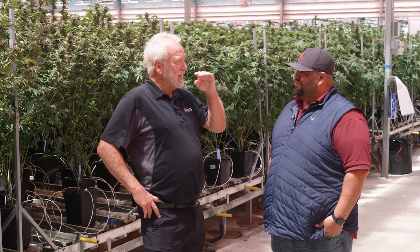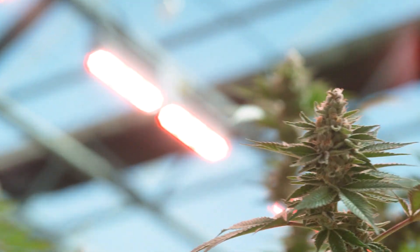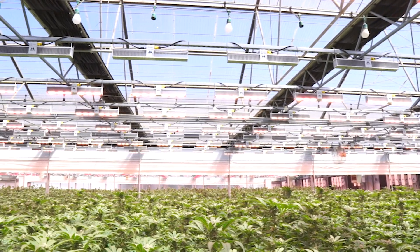So you aim for a pretty high light level here, right? About 700 micromoles? Yeah, it's a little over 700 is what we're averaging when we have them on. Which is pretty good — pretty good for Salinas. You'll maximize your yield all year long with that.